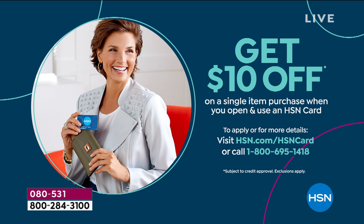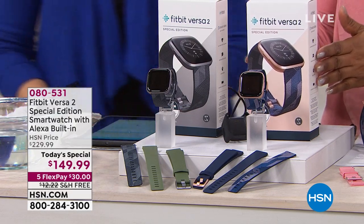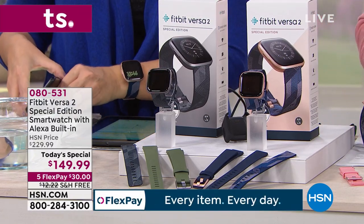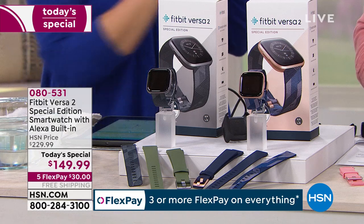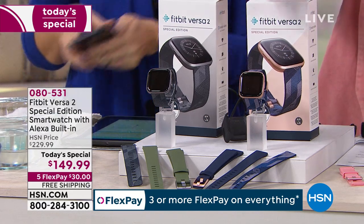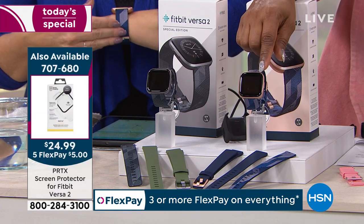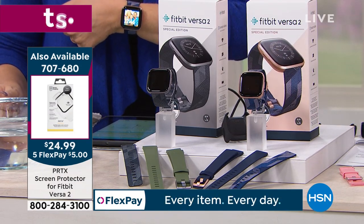If you are ordering our Today's Special, we want to hear from you. We're streaming live on Facebook — call our toll-free 800 number. We're featuring the Fitbit Versa 2 Special Edition. We've offered Fitbit over the past 10 years, but this is the first time we've offered the Versa 2 Special Edition. It comes with the premium woven band, three months of Fitbit Premium, $80 savings, and free shipping and handling.